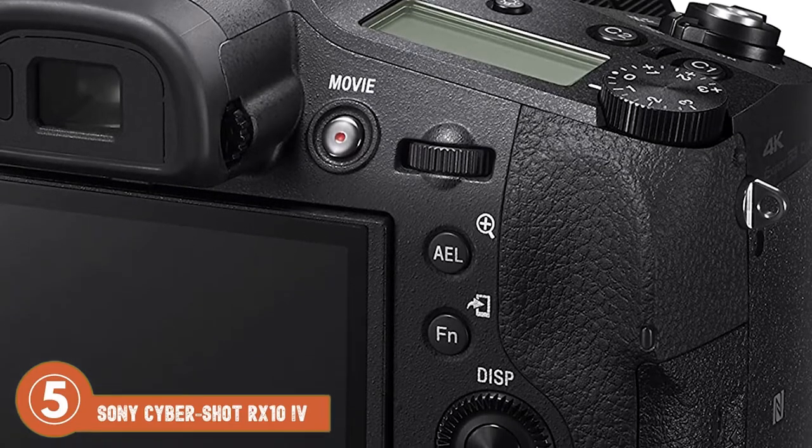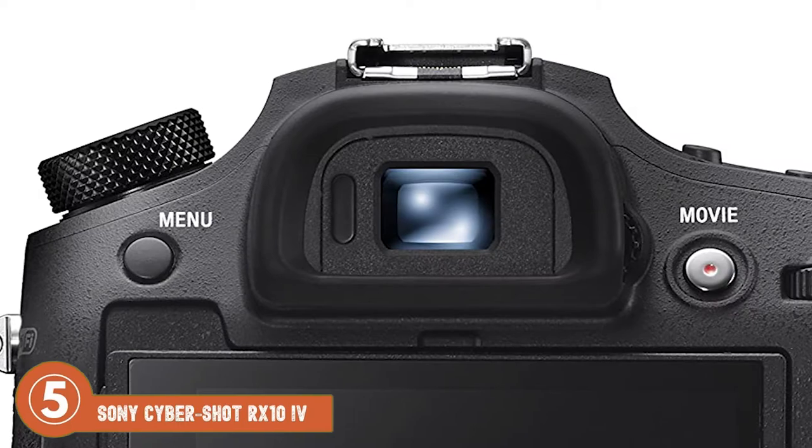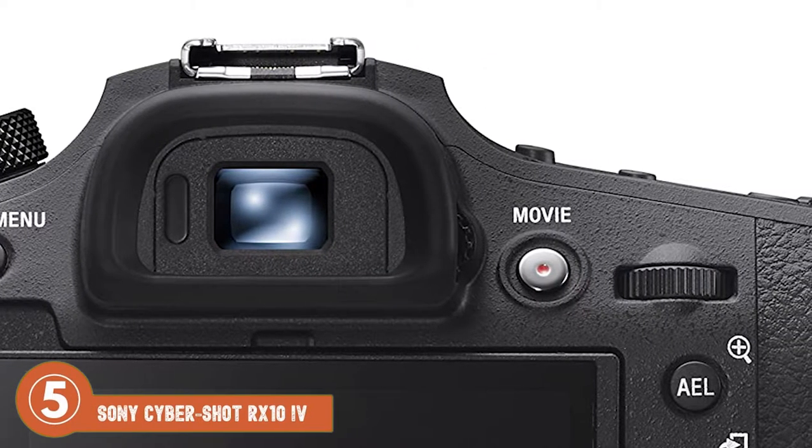The bottom line is, it's the best Sony slow motion camera. It allows handheld movie and still shooting, and it's equipped with high-quality slow motion high frame rate.